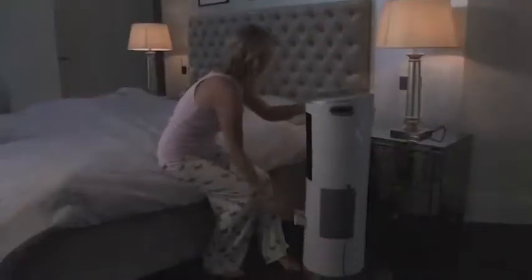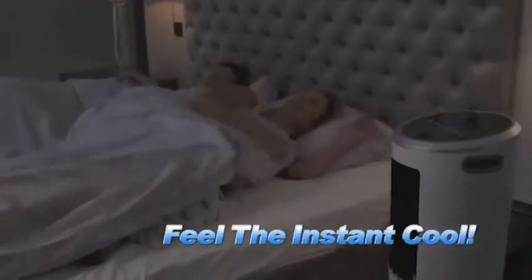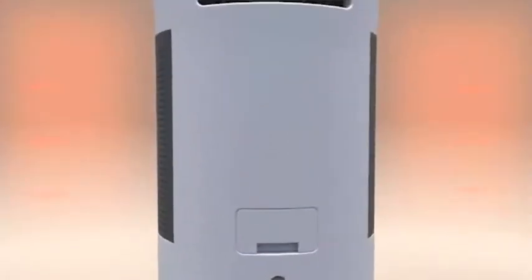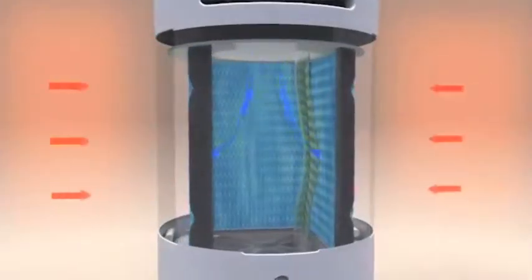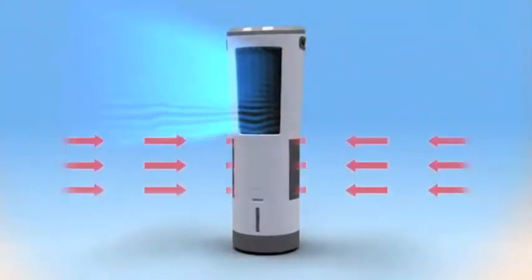To start getting cool, pop off the panel on the back and pour in 10 quarts of cold water. Then just turn it on and feel the instant cool. The secret is the unique InstaChill evaporative control system that pulls in the hot air from your room, then blasts it across not one but three Hydrocell Super Chill Pads. And in less than one second, hot and sticky is transformed into cool and refreshing.